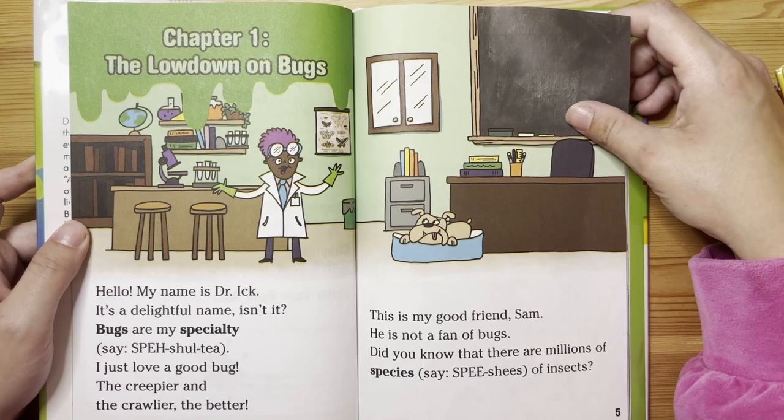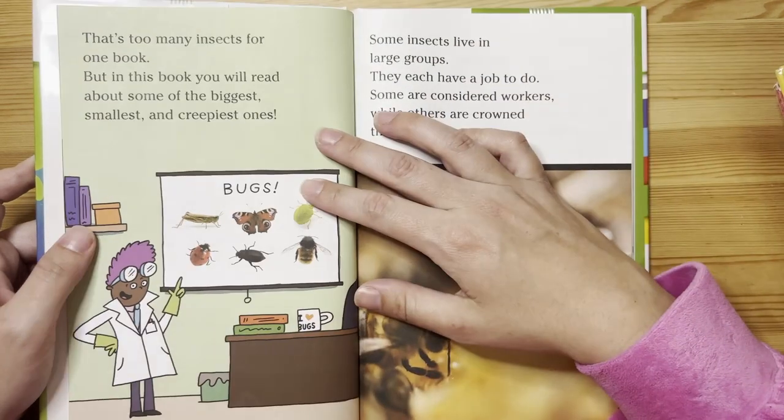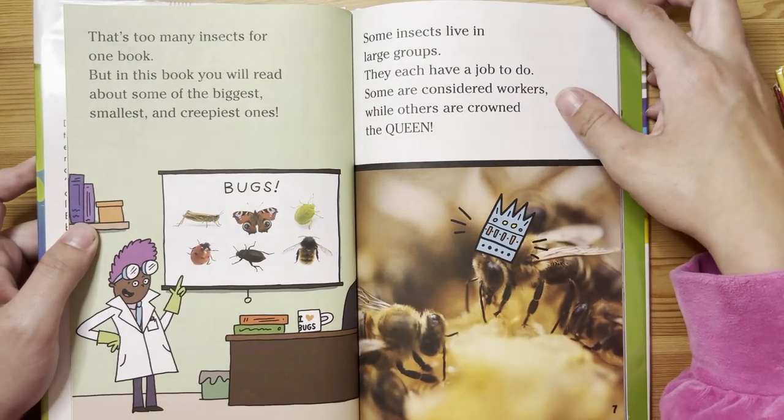This is my good friend Sam. He is not a fan of bugs. Did you know that there are millions of species of insects? That's too many insects for one book.